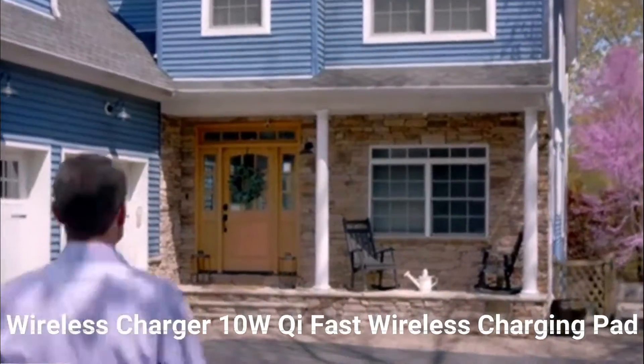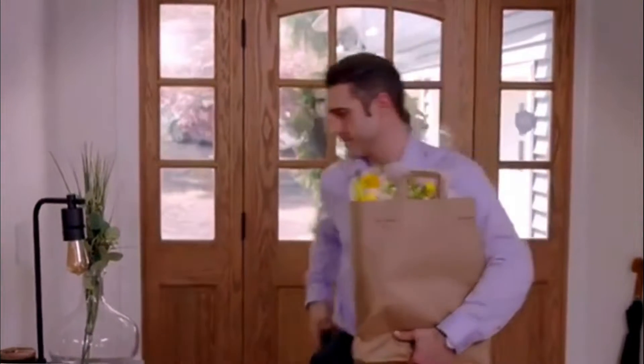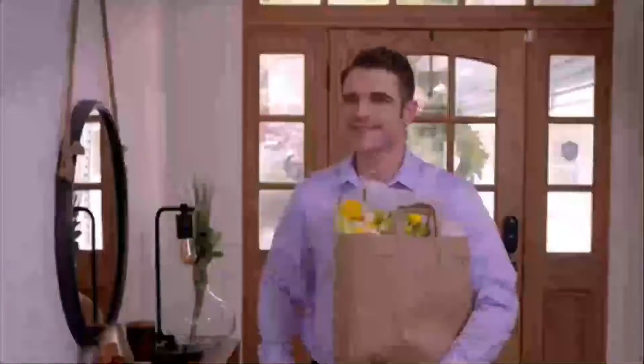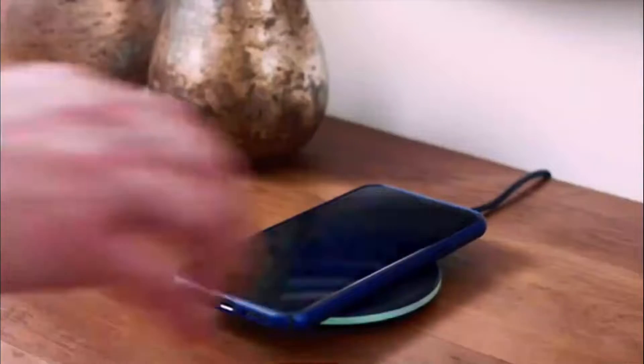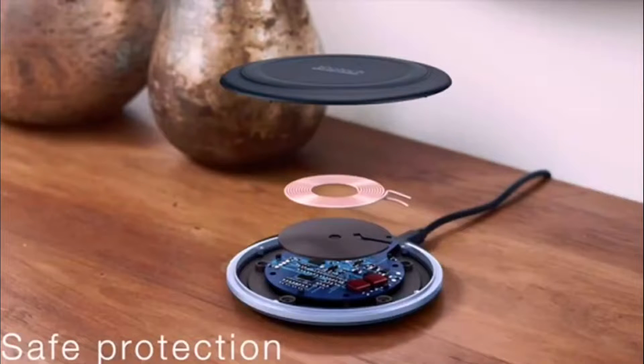Wireless Charger 10W QI Fast Wireless Charging Pad. Please remove the phone case during charging and place the phone in the middle of the wireless charging pad to maintain the best and fastest charging. The LED indicator lets you know the charging status. When the LED is bright blue, it means your phone is not charging. When the LED is bright green, the phone is charging. When the blue light is on again, the phone is fully charged.